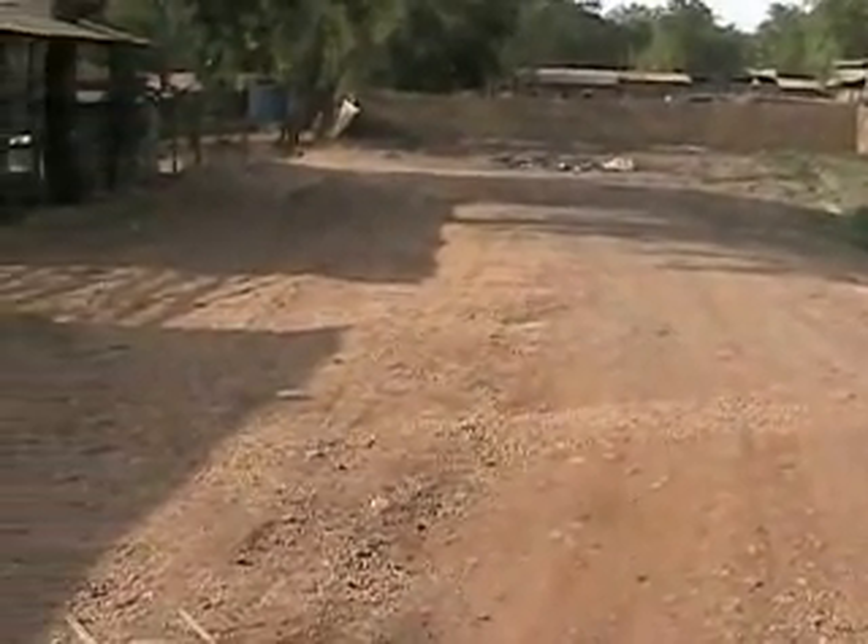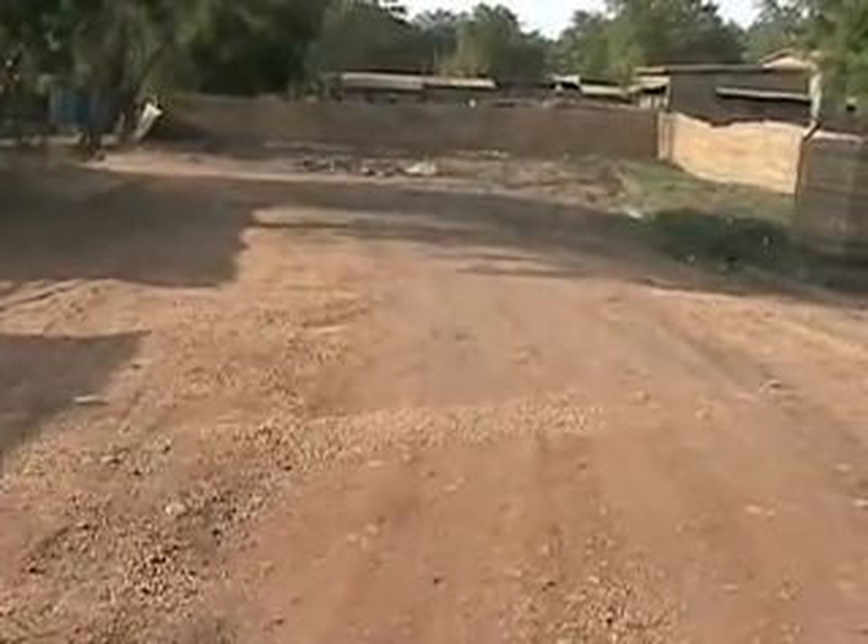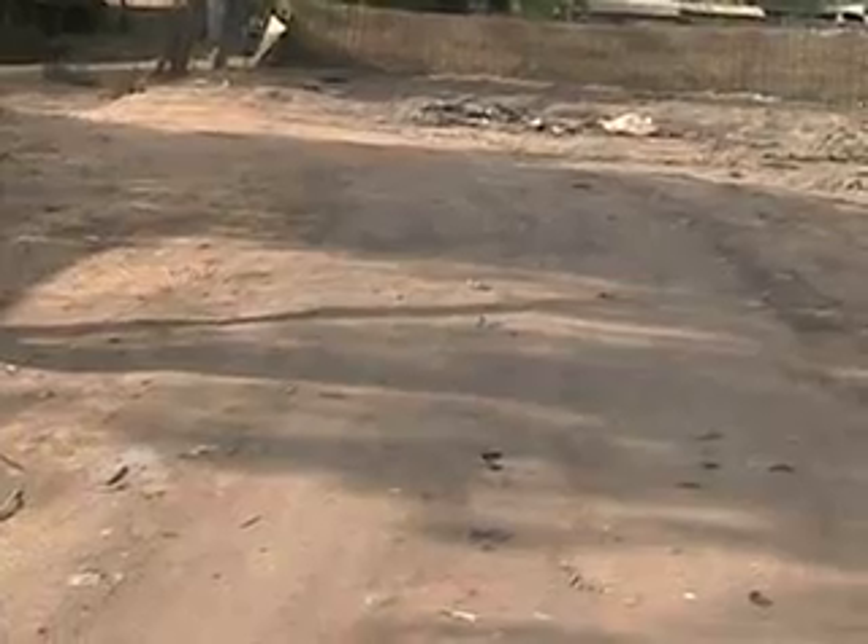This is the road coming in. Straight ahead is an area where they burn the garbage — that's pretty much the way they take care of garbage here. Walking a little closer we can start to see the edge of the compound.